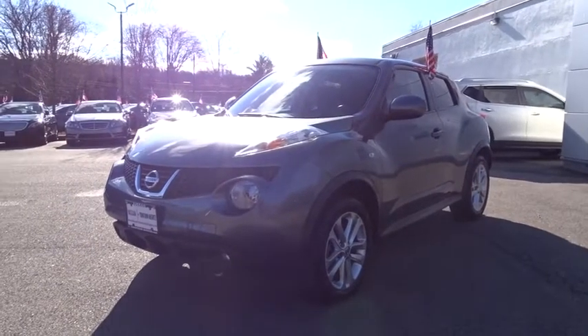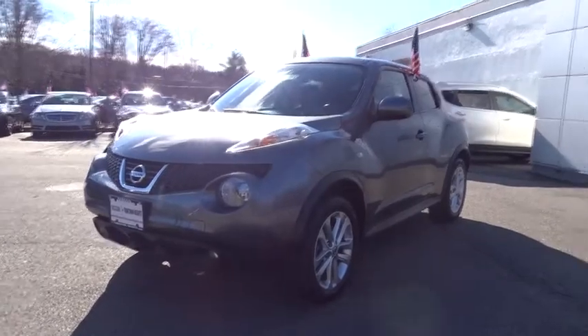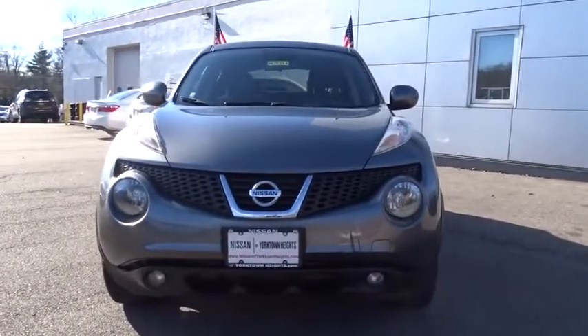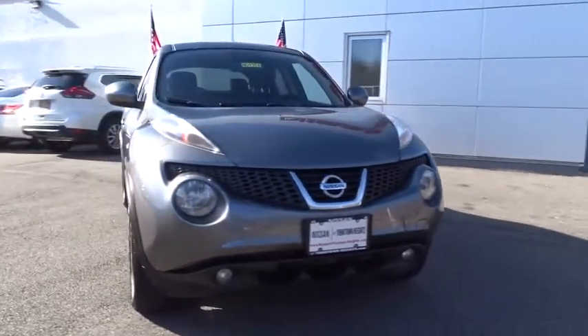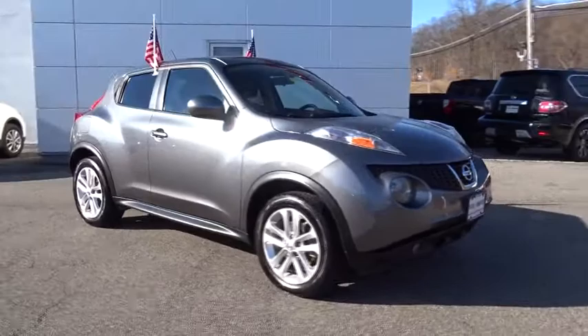The 2012 Nissan Juke. The Juke is an adaptable and intelligent ride where handling meets turbocharged performance. This unique sporty compact crossover fits your personal style perfectly. This vehicle has less than 75,000 miles.